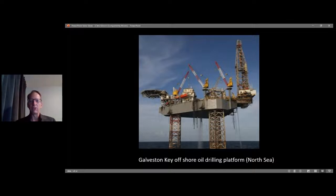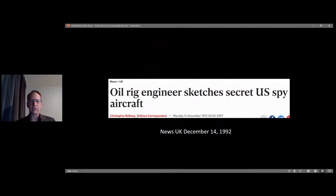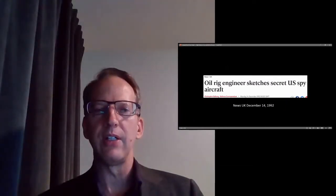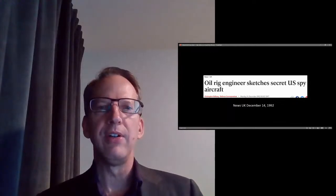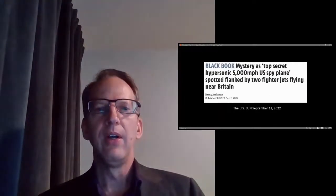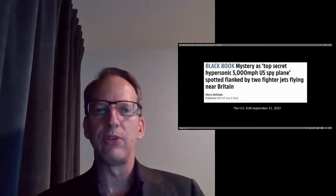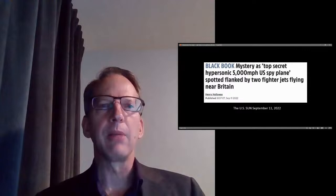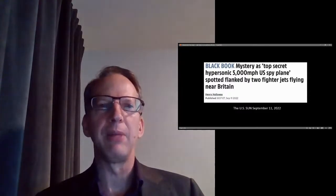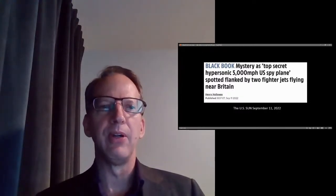Going to the next slide: this is News UK, December 14th, 1992 — 'Oil rig engineer sketches secret U.S. spy aircraft.' And a follow-up: the U.S. Sun, September 11th, 2022 — 'Black book mystery as top secret hypersonic 5,000 mile-an-hour U.S. spy plane spotted flanked by two fighter jets flying near Britain.' So what are we talking about here?